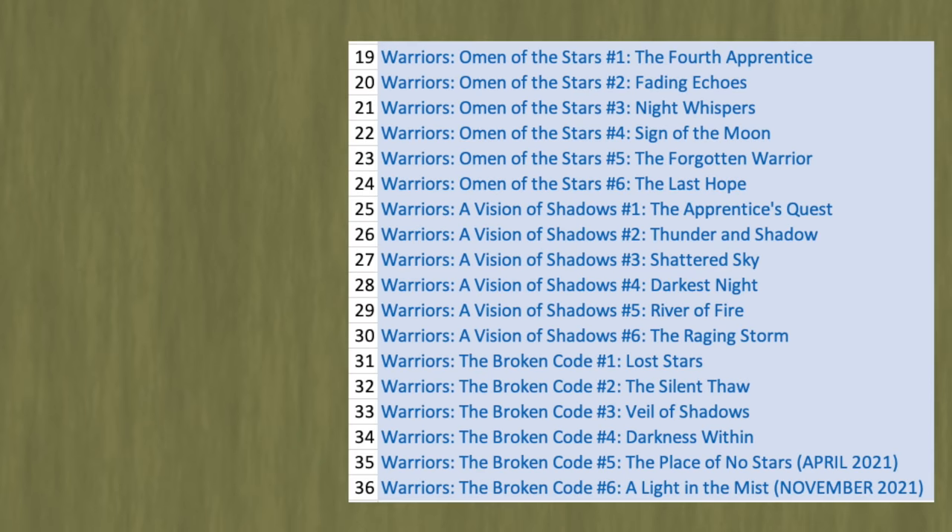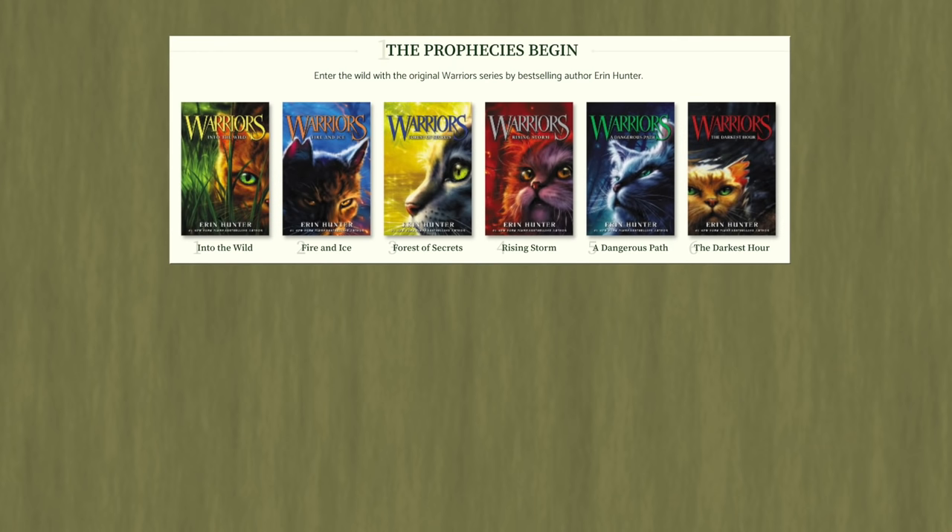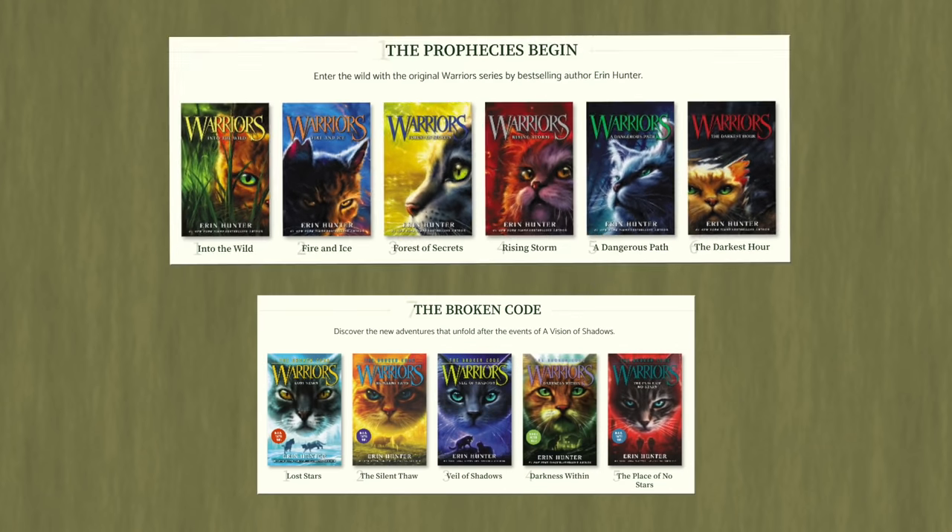Once you get all these main series books done, you can pretty much read the rest however you please. But if reading 34 books is too much for you, here's a spicy alternative: Arc 1, then Arc 7. Arc 1 teaches you what Warrior Cats is, and Arc 7 is the current books. Not recommended, but if you absolutely need to go fast, there you go. If you do this, just make sure you have a friend who will answer your many questions.